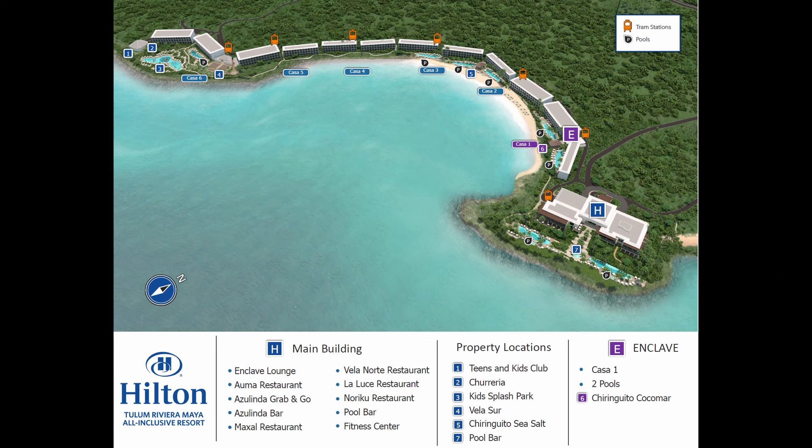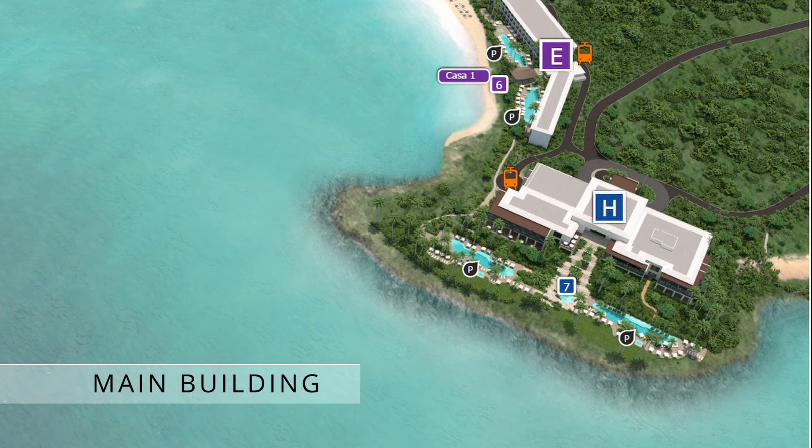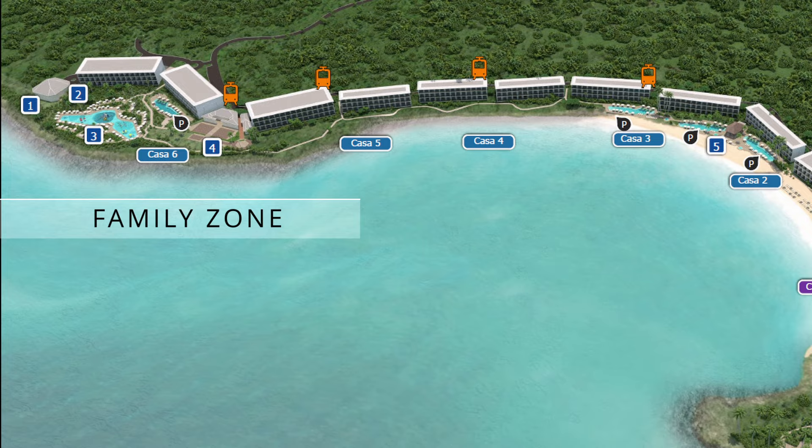For context, let's take a look at the resort map. The main building is at one end of the resort and houses the lobby, the main pools, and all of the a la carte restaurants. And here at the other end of the resort, we find the family zone near Casa 6.